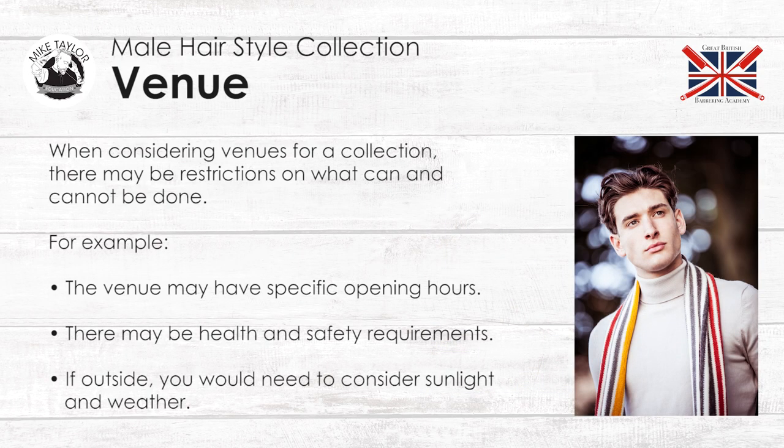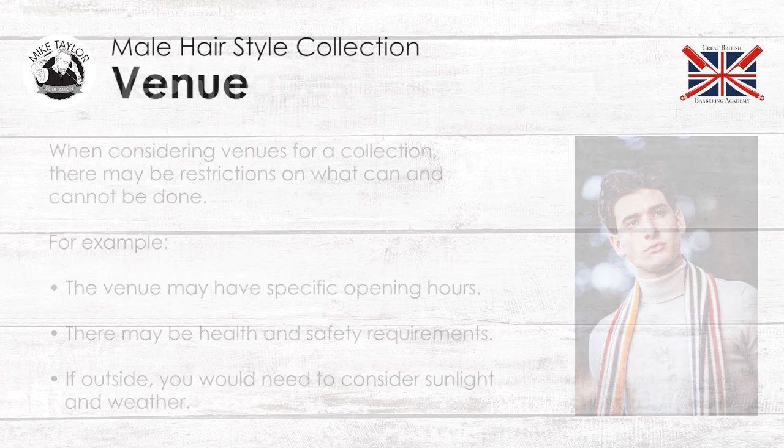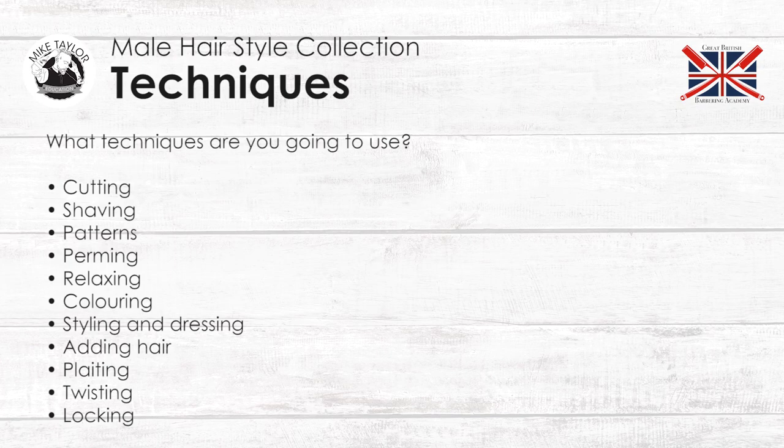Venue. When considering venues for a collection, there may be restrictions on what can be done. For example, the venue may have specific opening hours, there may be health and safety requirements, and if outside, you need to consider sunlight and weather.